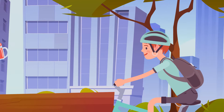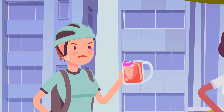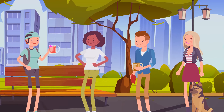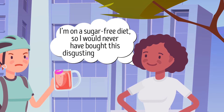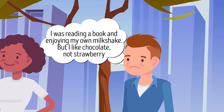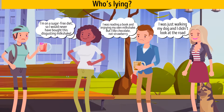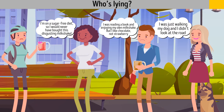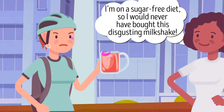Rose is riding a bike when someone throws a cup of strawberry milkshake in her face. She finds three suspects: Bianca says she was doing her daily workout on a sugar-free diet and would never have bought a milkshake; Nick says he was reading and enjoying his own chocolate milkshake; Lauren says she was walking her dog and didn't look at the road. Who's lying? Lauren — take a look at her bright purple lipstick; there's a similar mark on the cup that was thrown at Rose.